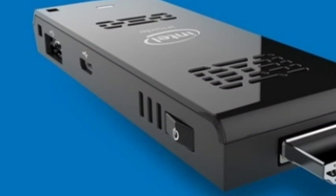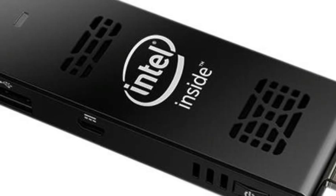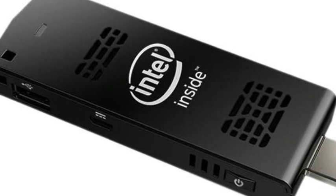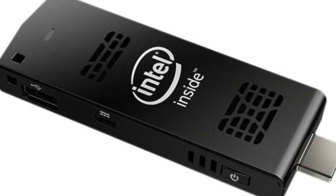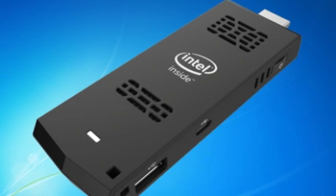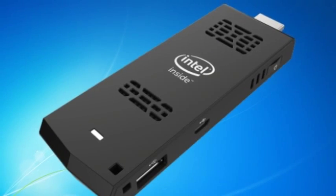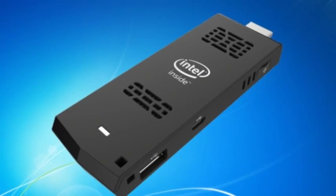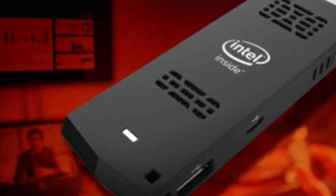And now it's landing for real. Pre-orders have started at Amazon and Lug. The slight catch is that the retailer on Amazon seems to be listing the good version of the stick — quad-core 1.33GHz Intel Atom with 2GB of RAM and 32GB of solid-state storage — for $180 right now.